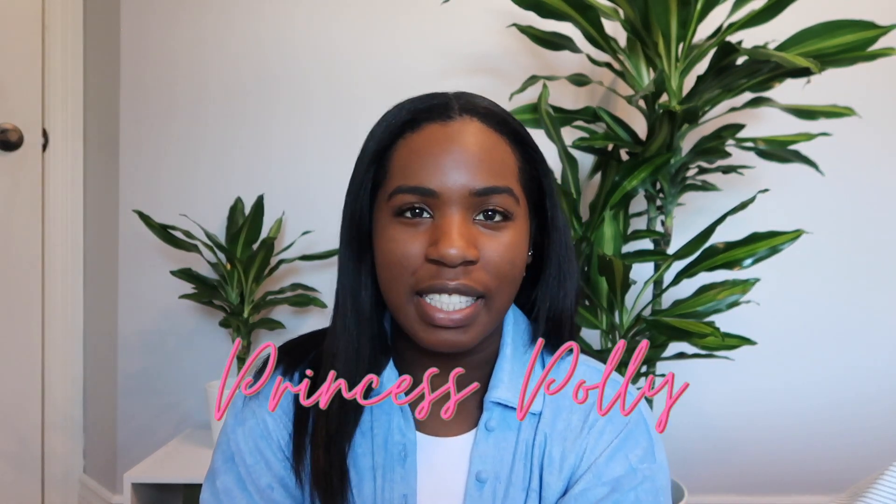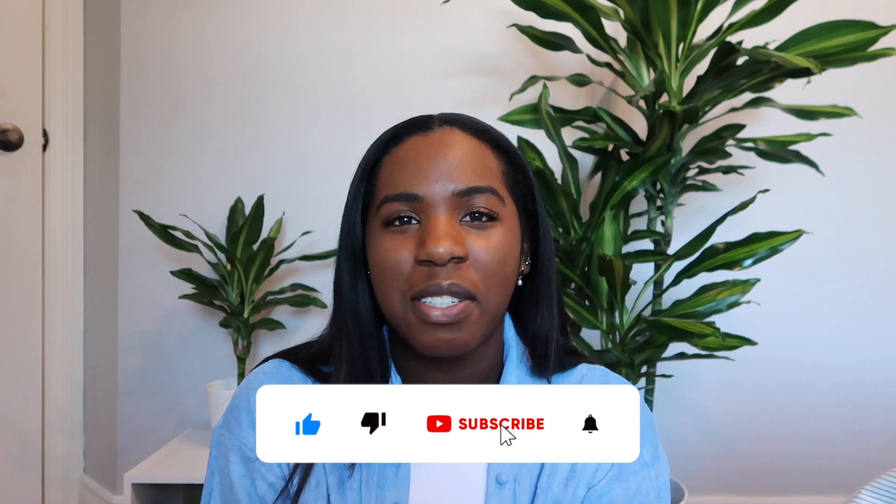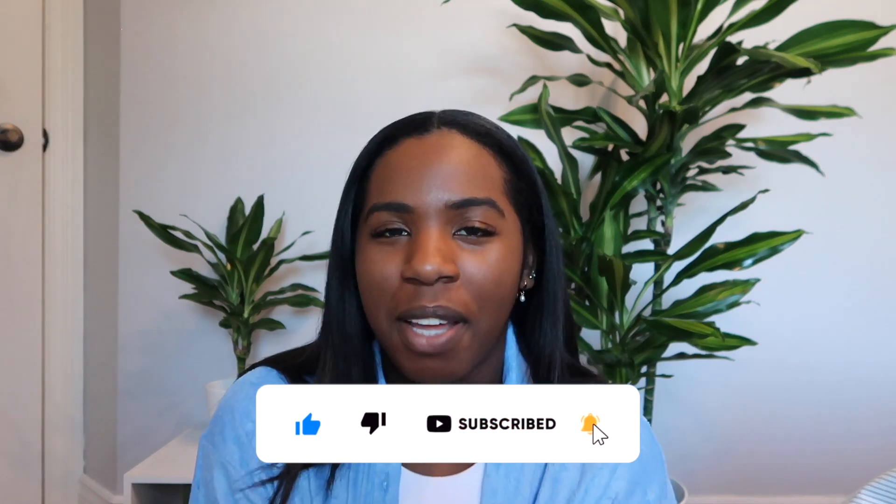Hi everyone, welcome back to my channel for another video. My name is Corinne — if you're new here, today I have a Princess Polly haul for you guys. This is something different; I haven't really done videos that aren't pertaining to Lululemon, so I'm starting to branch out and give you guys some different hauls from other clothing companies. You'll see in my next few videos I have a few different hauls from other companies to show you.